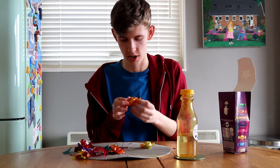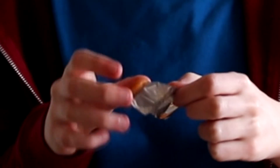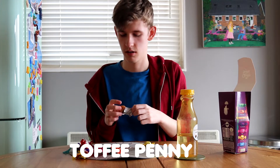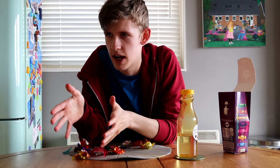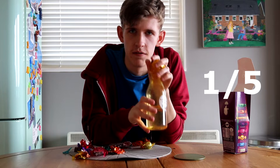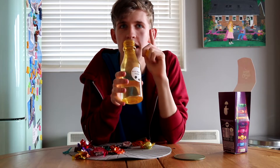Oh my god, what is this? Everything — I hate everything about this. Ew. That's gross. The decent taste is outweighed by the horrible look of it. One out of five. And I'm actually going to go back to the orange and give that a negative one out of five. That seems fair.